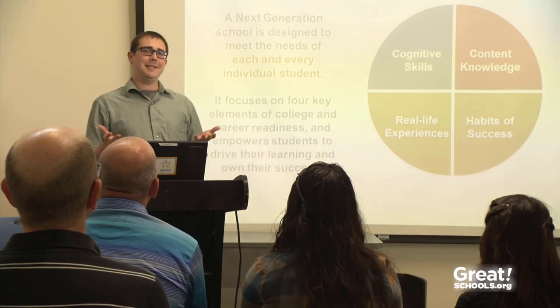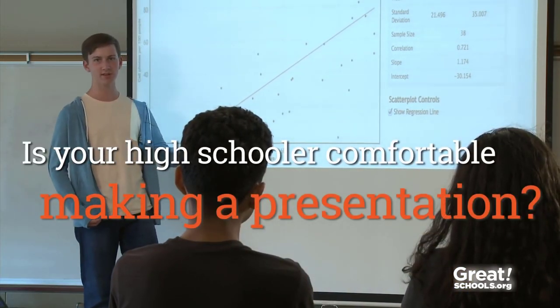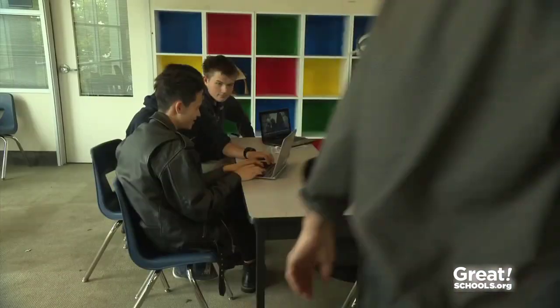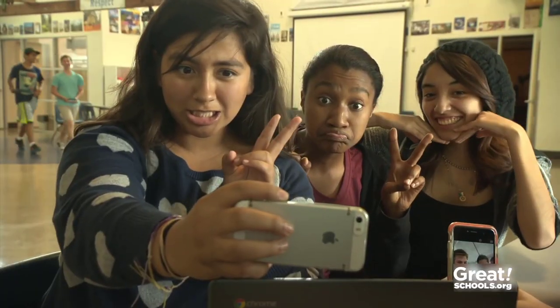So how about your high schooler? Are they comfortable making a presentation? The skill of oral presentation is really important for students because they're going to be using it for the rest of their lives in many different contexts. Today in the age of selfies and YouTube, you'd think it would be easier for kids to make presentations. But not always.